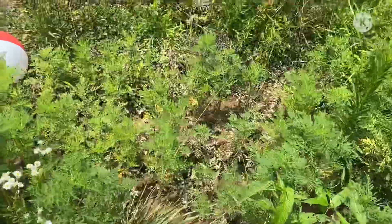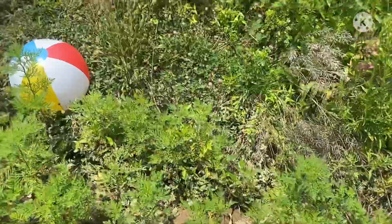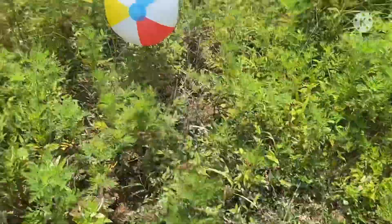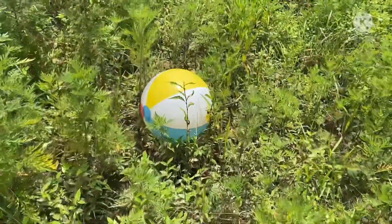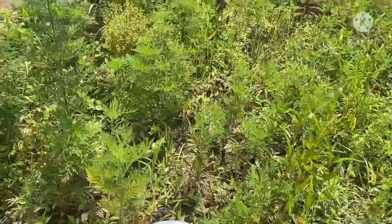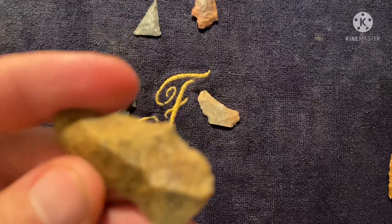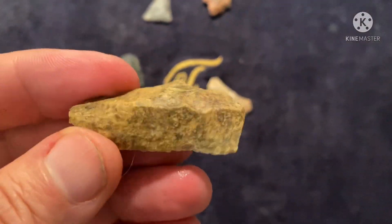Hey, you gotta have fun when you're out arrowhead hunting. So, how about a little bit of fun today? I'm having a ball out here in the field. All right, quick hunt in Southern Ohio — got a little flake piece, like a little flake knife.